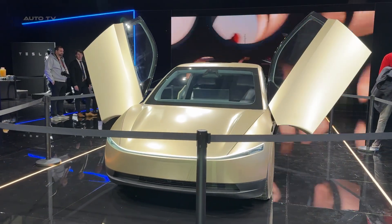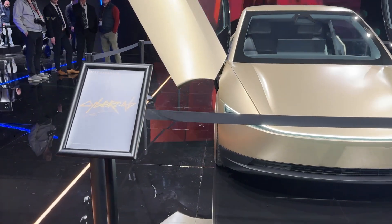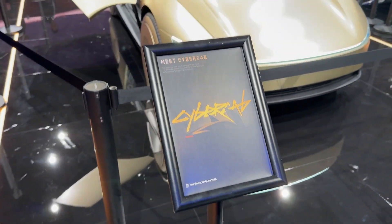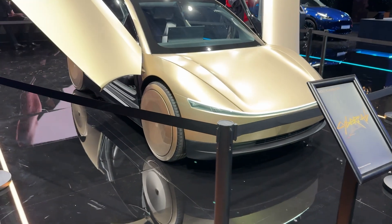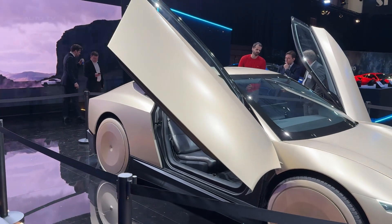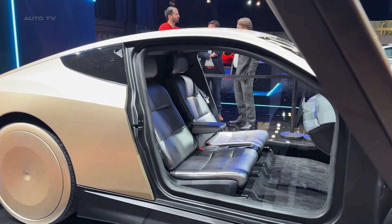Here is where things get really exciting. Tesla plans to launch the Cyber Cab in the US by 2026 with a price tag under $30,000 — that is seriously impressive. The coolest part? You will be able to buy one as your personal car and then let it make money for you by joining Tesla's autonomous ride-hailing fleet when you are not using it.